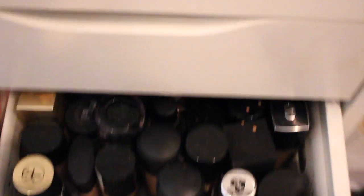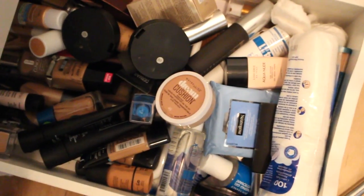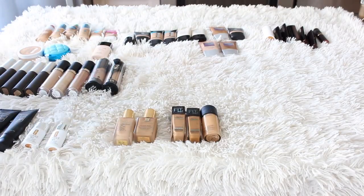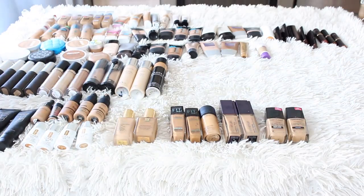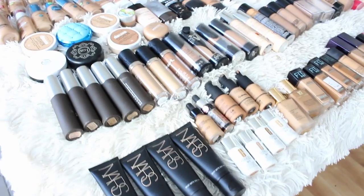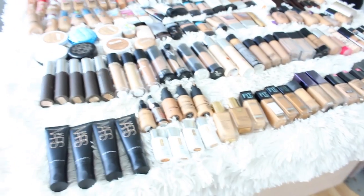Just to give you an idea of the madness, this is foundation drawer number one and over here is foundation drawer number two in combination with some travel stuff. Obviously this needs to be sorted. So I've sorted them in a manner that sort of makes sense. There are 150 foundations here, actually laid out in my kitchen on my island.